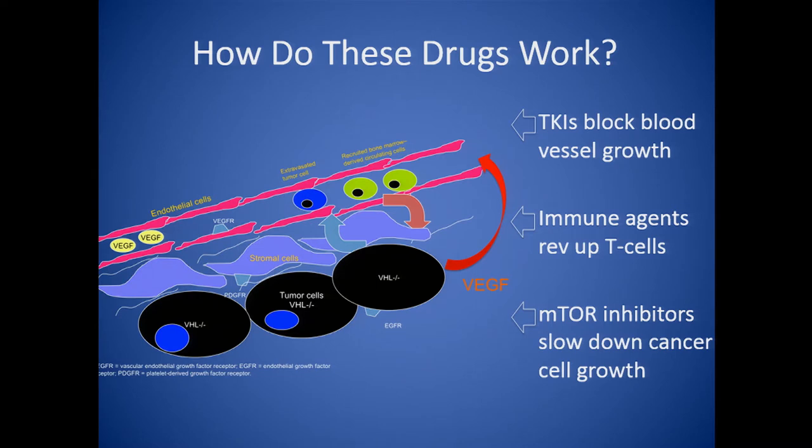The third class of drugs are the mTOR inhibitors. If the cancer cells are a runaway bus with the gas pedal on full, these drugs take the foot off the gas pedal and slow the bus down, but don't actually stop it or bring it to a halt. They slow the rate of change, so they're probably the weakest agent of the three, although a small subset of individuals derive major benefit from them.